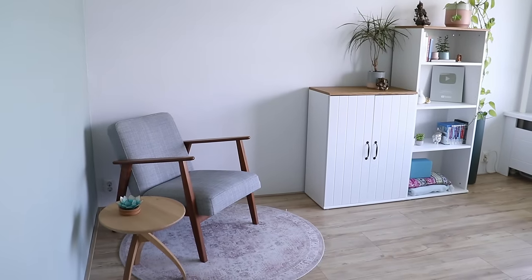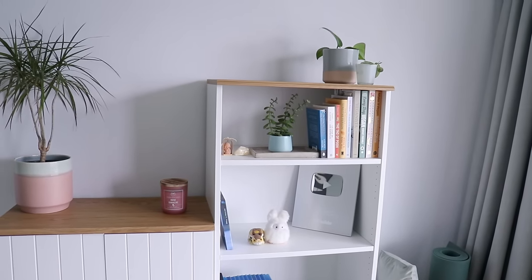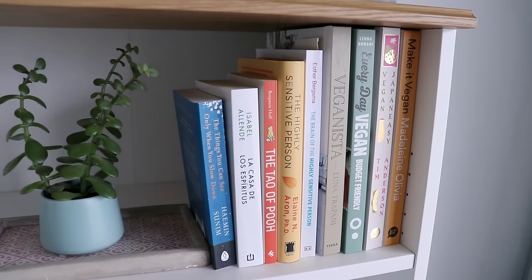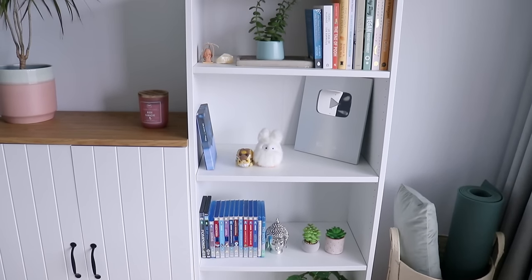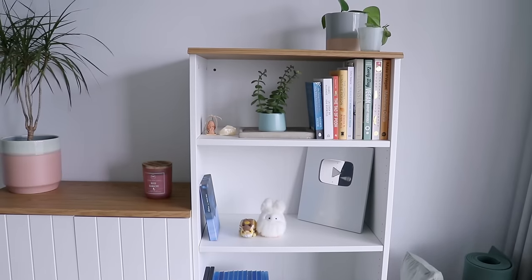We have one open shelving unit that I got very intentionally for our home office, because I had some items I thought would be nice to display. It looks great, but it's not very efficient for storing a lot of things — there's also a lot of empty space. So use open shelving for the things you really love looking at, and otherwise, try to go for closed storage spaces.